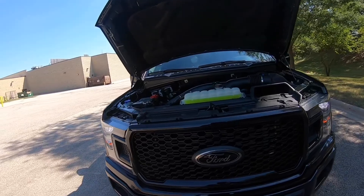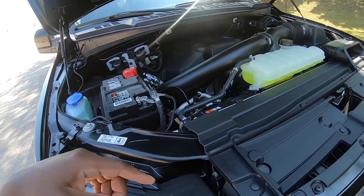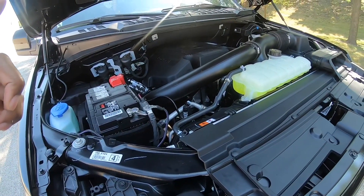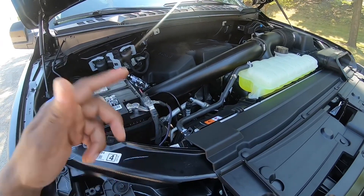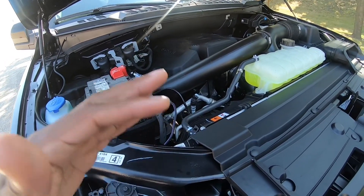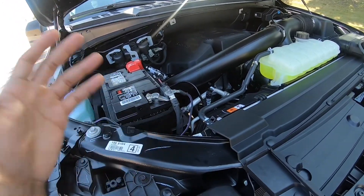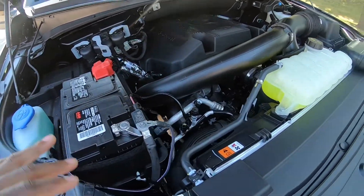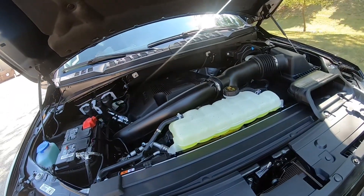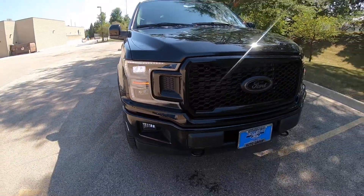Let's get to the engine. It's an EcoBoost — I believe it's a 3.5 turbocharged EcoBoost. I'm not sure how much horsepower it's pushing but I know it's a 10-speed automatic, and with the 10 speeds it's fast. The EcoBoost engine is super fast as well.